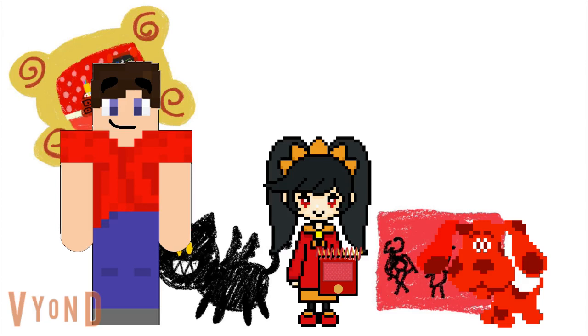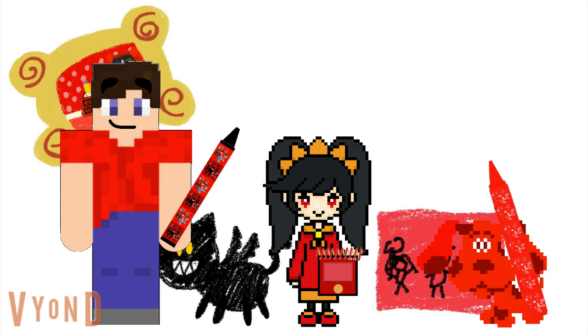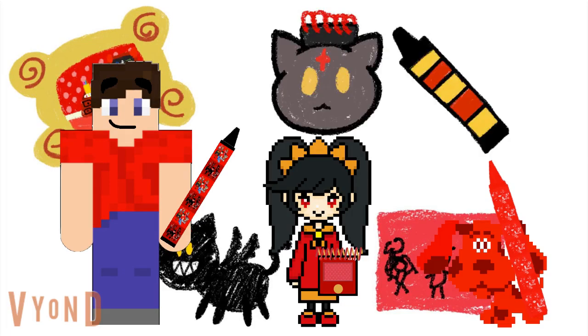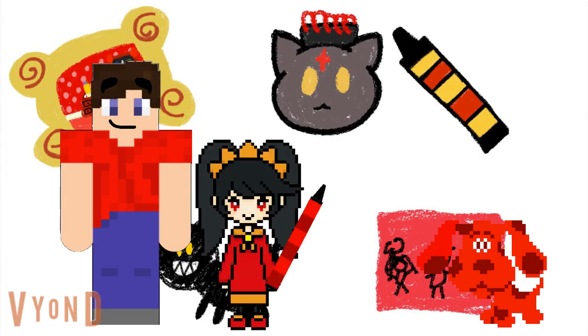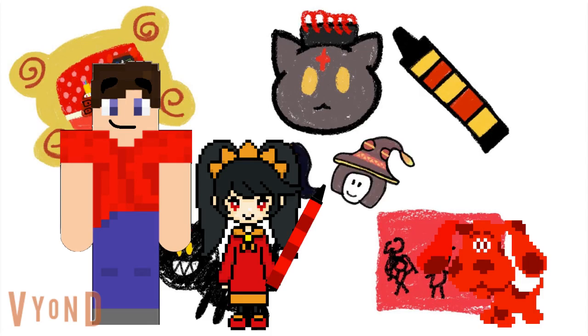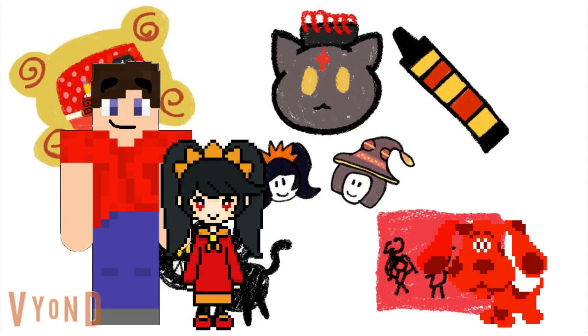Let's draw Megumin's notebook and her crayon too. This looks really great. Just needs one finishing touch to the picture — a drawing of me and her. There. It's me and her. My drawing is complete.